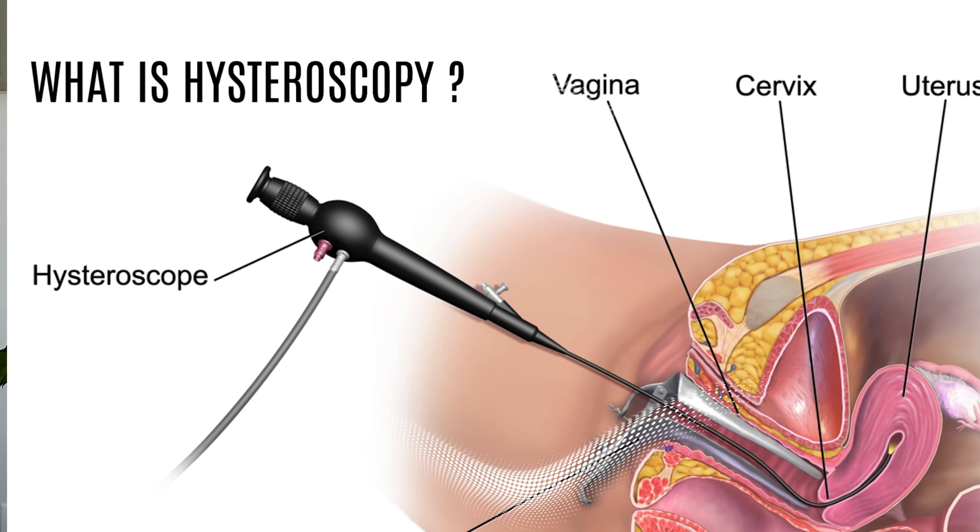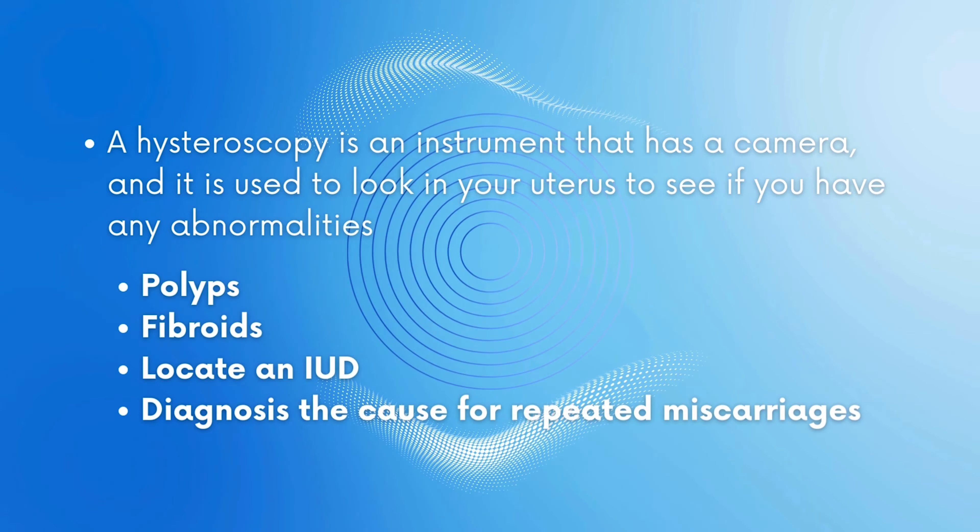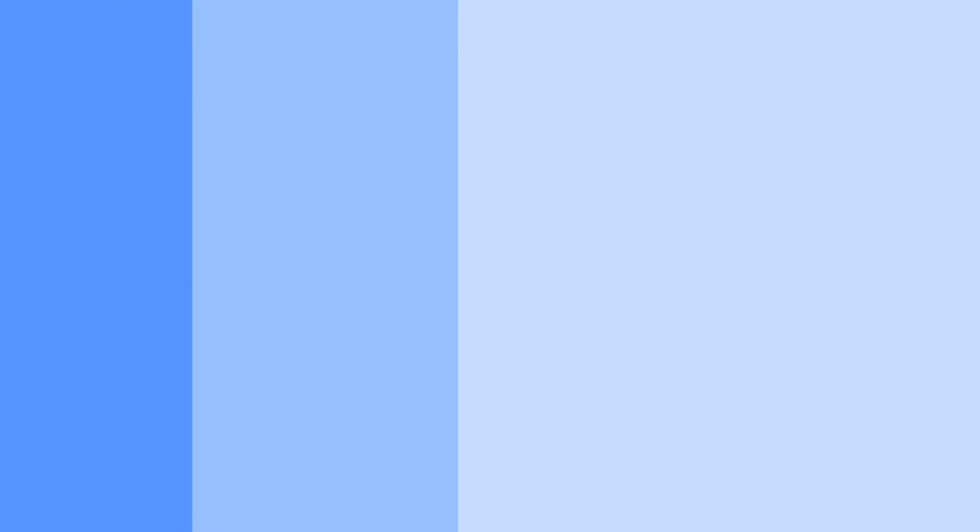What is a hysteroscopy? A hysteroscopy is a small camera that we use to look inside the uterus. It's a very small instrument — it doesn't cause very much discomfort — and we do it to see if there are any polyps, masses, or any cause of abnormal bleeding. Typically it's easily done in the office.